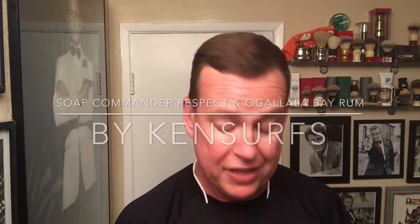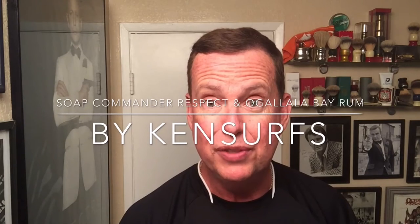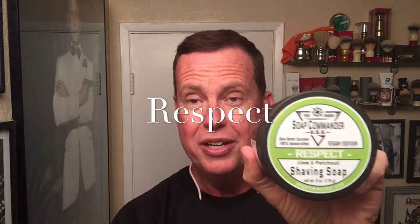Ken Surfs here with another video. I told you I'd have to be cranking them out because I have so many cool products to review. I want to thank James, one of the subscribers. He was very nice to send me some other Soap Commander soap. You've already seen the one that I've done a review on. I have one more to do besides this one — Respect.